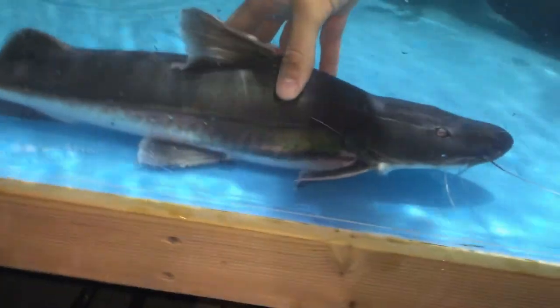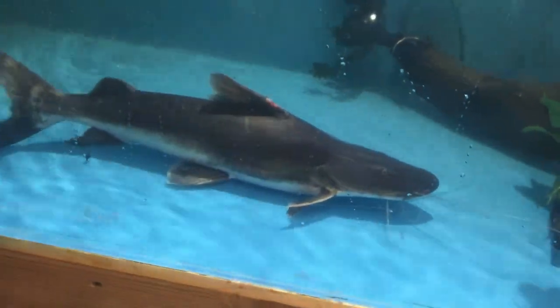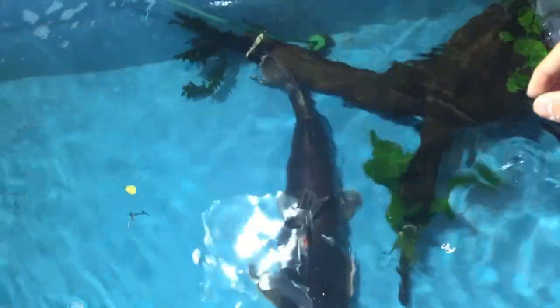Here you see her — beautiful fish. Little bit of damage on her. Pretty sharp teeth — I just touched her under her mouth. As you can see she does have space in here, she's not even full to the top, and she can turn around.